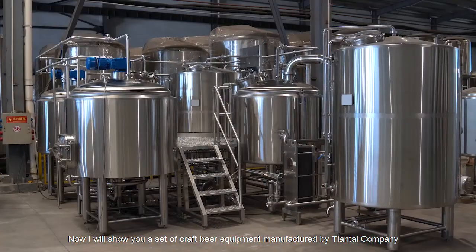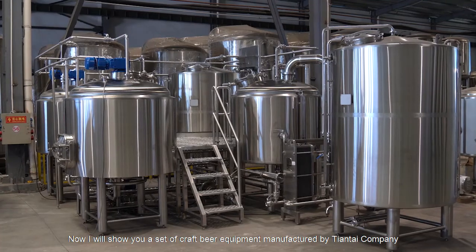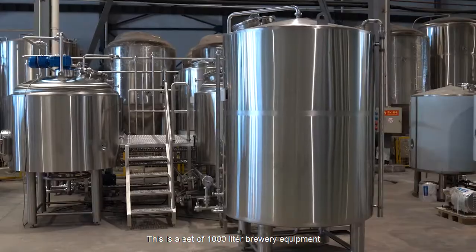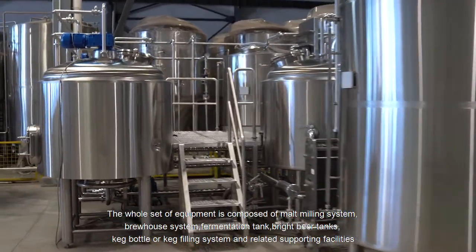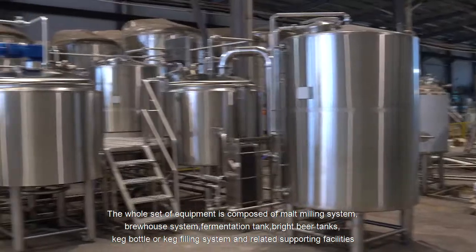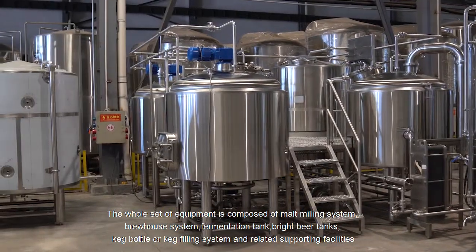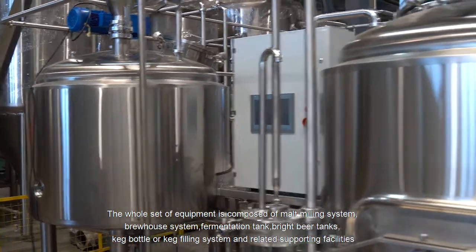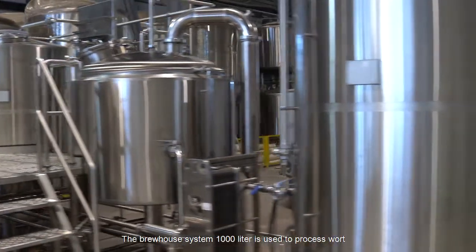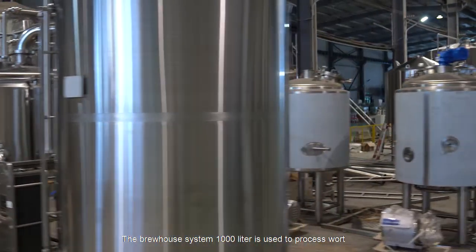Now I will show you a set of craft beer equipment manufactured by Tiantai company. This is a set of 1000-liter brewery equipment. The whole set of equipment is composed of a malt milling system, brew house system, fermentation tanks, bright beer tanks, keg or bottle filling system, and related supporting facilities. The brew house system is used to process wort.